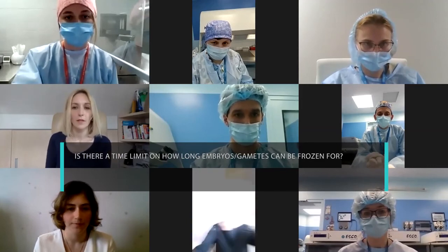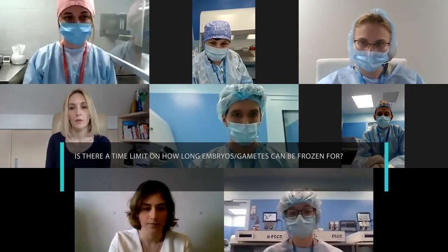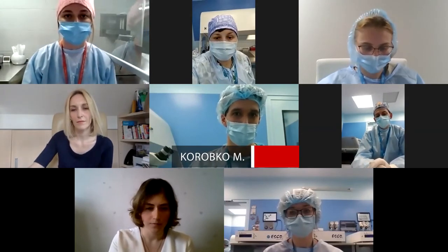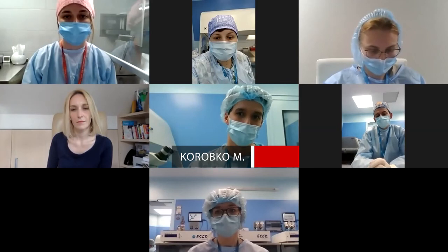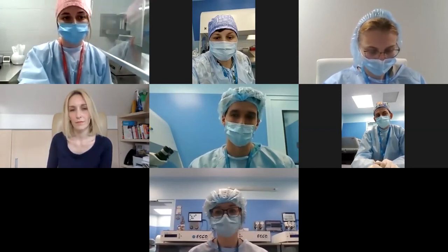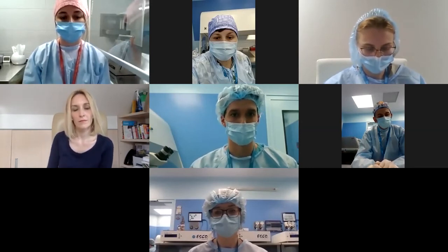Question: Is there a time limit on how long embryos or gametes can be frozen? Answer: If you have your biomaterial — whether sperm, eggs, or embryos — in our IVMED laboratory, it doesn't matter how long it is kept in cryo storage. It can be 10 years, 20 years — it doesn't matter. We have very modern cryo storage that can keep your biomaterial as long as you want, and you can be sure your biomaterial will be safe.